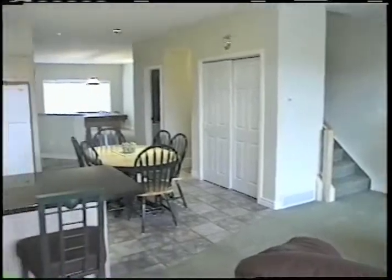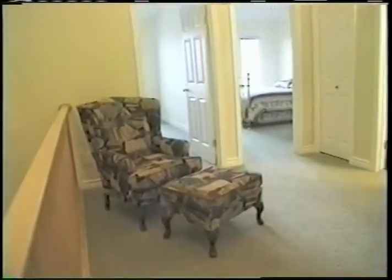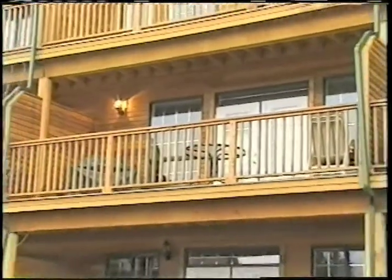first class is the word. Upstairs a whole new experience beckons. Surrounding a huge sitting area are three bedrooms which look out to blue skies, mountain peaks and the Columbia Valley.